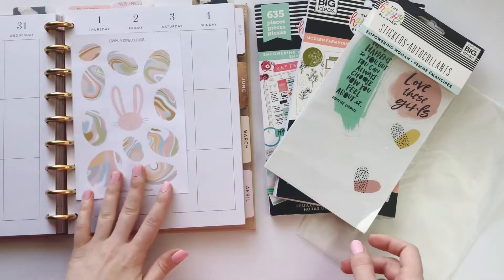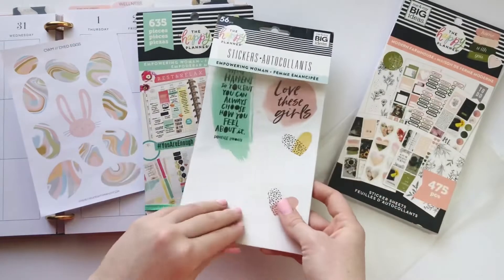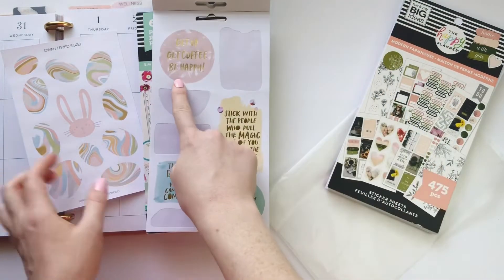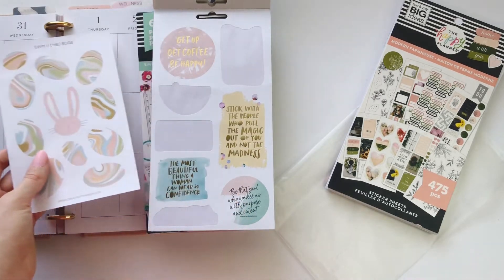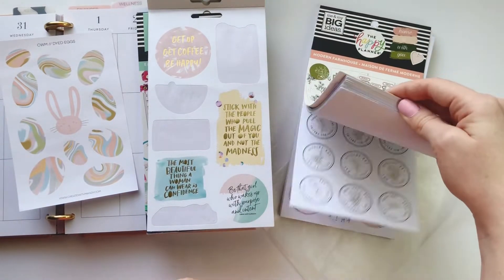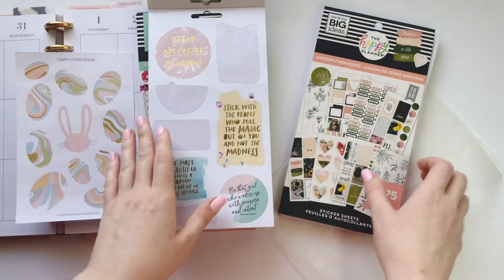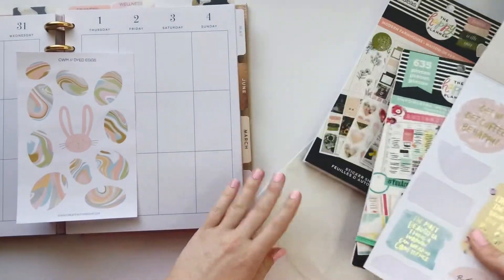I'll have those linked below. I also picked out the Empowering Woman sticker pack — I have the value pack as well as the five-page sticker pack. What really got me are these quotes in the back. Look how perfectly that pink matches and this blue matches the blue in the eggs. I also have Modern Farmhouse — there's some great olive color that's in the eggs as well. I'll try to link everything below if it's available.